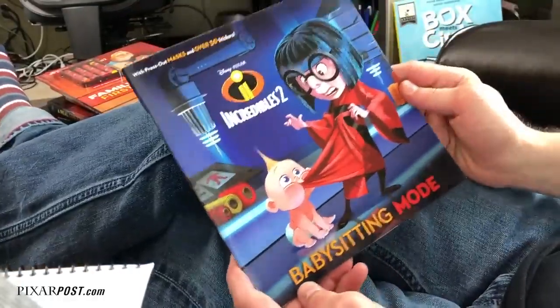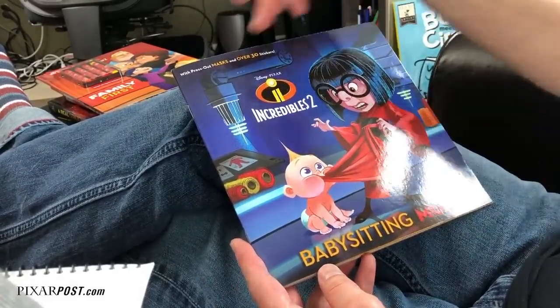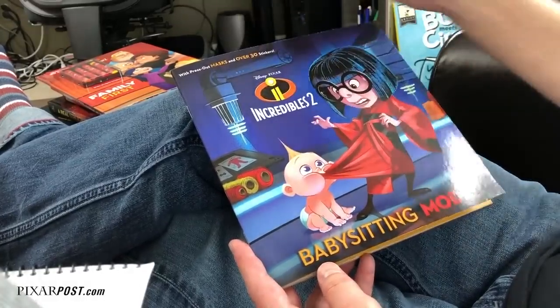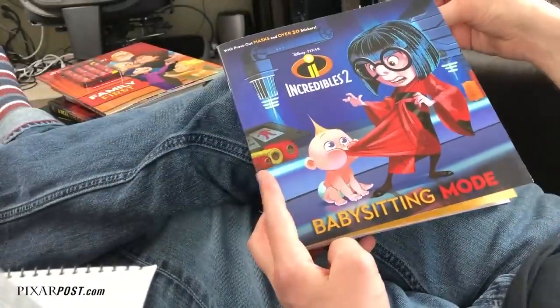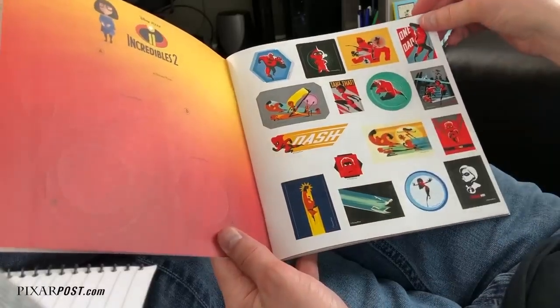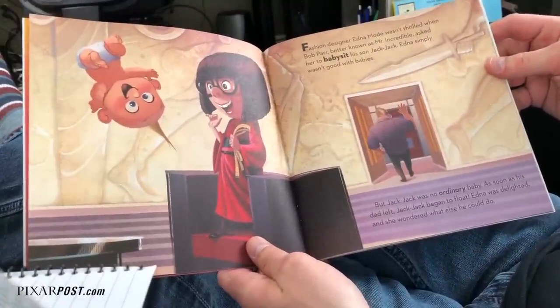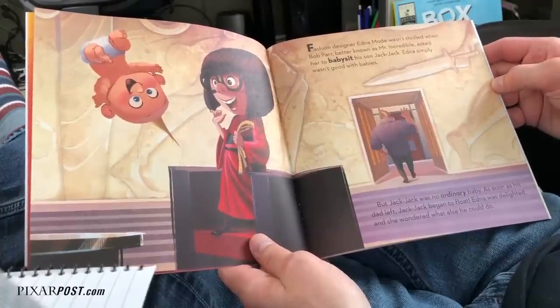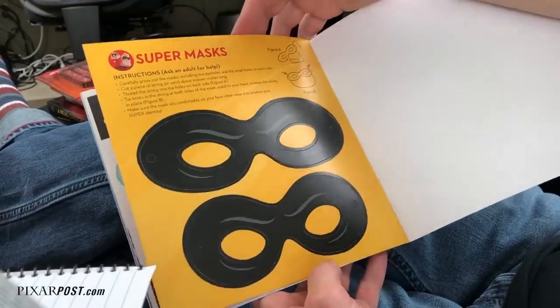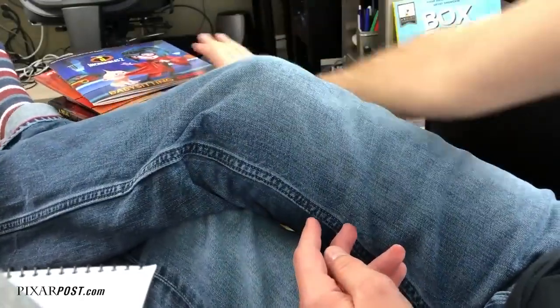Another book is Babysitting Mode — instead of Edna Mode, babysitting mode! I always thought this one was kind of fun. It comes with press-out masks including a larger Mr. Incredible style mask and Edna mode glasses, plus over 30 stickers. Here are the Edna mode glasses you can get, and here are a couple of the stickers included. It's 23 pages. I'll flip right to the back — there are some other press-out masks; they tell you to get some string to poke through. This is a fun book, but definitely don't look at these if you're looking to avoid spoilers.